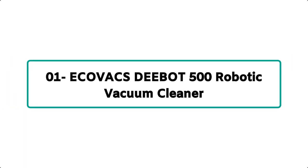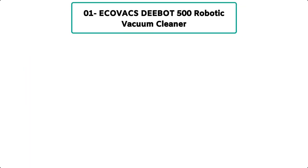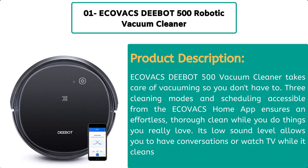Number 1: Ecovacs Deebot 500 robotic vacuum cleaner. The Ecovacs Deebot 500 robotic vacuum cleaner takes care of vacuuming so you don't have to.